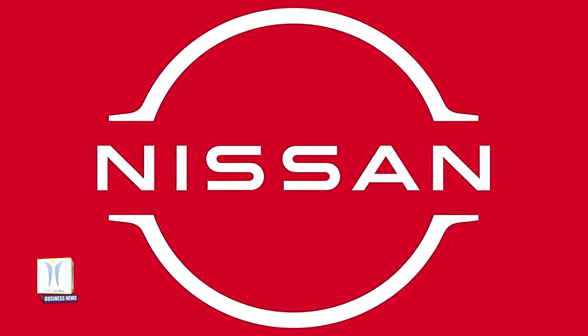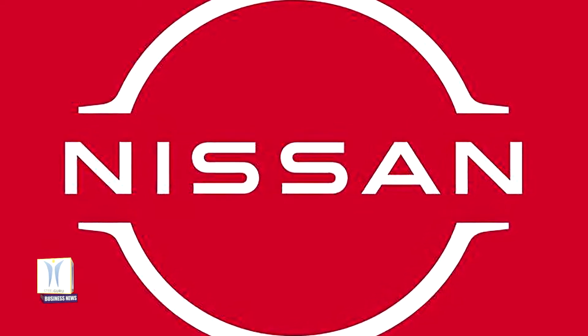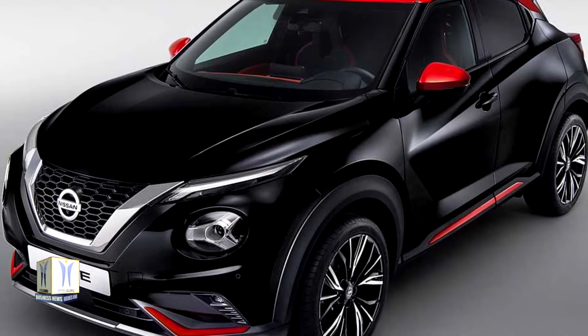From cutting-edge technologies to hand-painted doors and vibrant color combinations, Nissan illuminates the craftsmanship behind two-tone, personalized color options that bring the bold personality of the Duke to life.